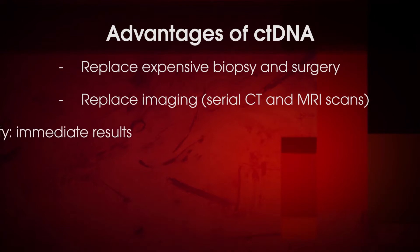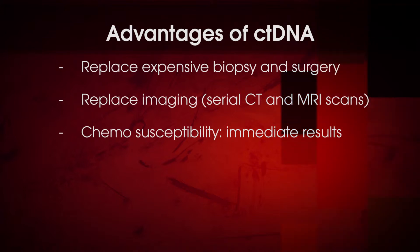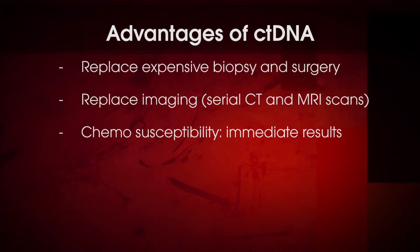Another potential use of circulating tumor DNA is to detect whether chemotherapy is working — not just waiting six months with a CT scan, which is what we do now after we give somebody chemotherapy — but we can test them immediately post-chemotherapy to see whether their circulating tumor DNA levels are responding. So that time frame from six months to immediate will be a major step forward for oncology.